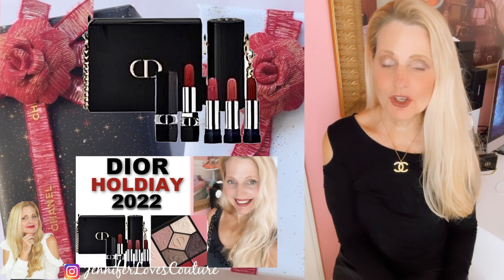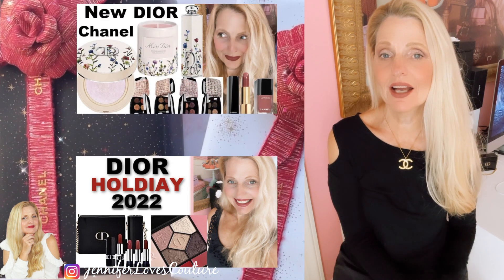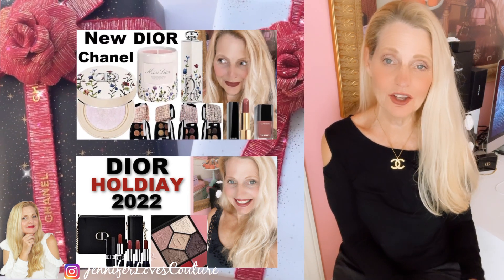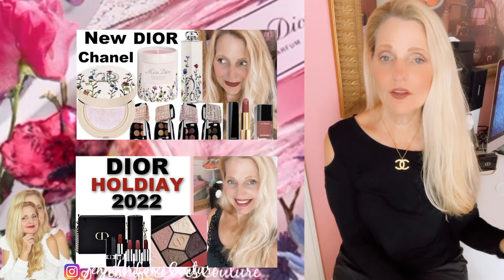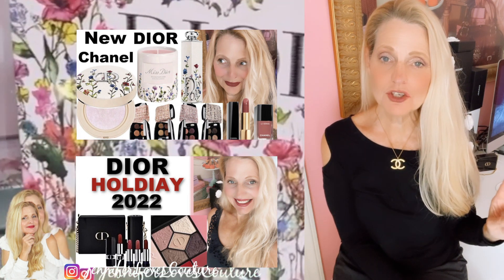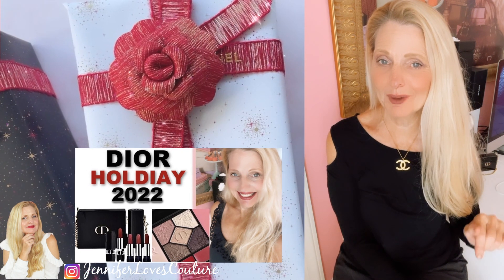Before I get started, I want to let you know about a series of videos I'm doing right now — that is the holiday collections, including Advent calendars, Dior, YSL, these Chanel gift sets, and all of the other holiday collections. So make sure you go back and watch those. I'm going to do a playlist — I'll put a card above and a link below to that.